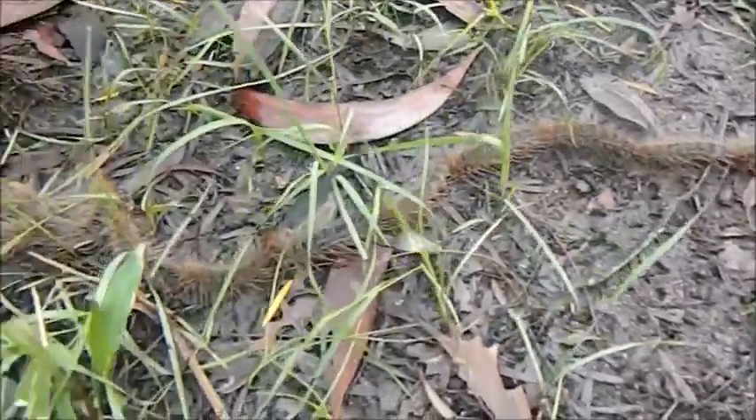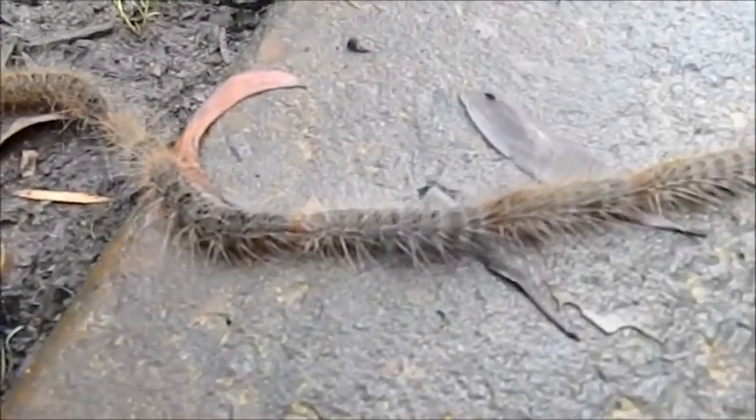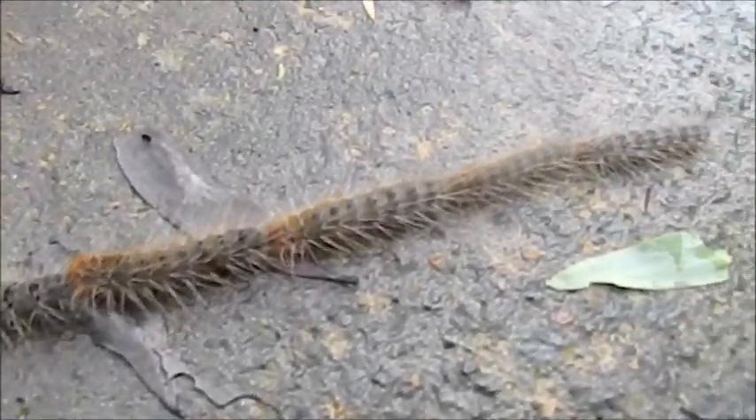What I know is that you shouldn't touch them — they have these really fine hairs on them, as you can see. Really really fine hairs, and they can really irritate you. Worth finding out a bit more about them.